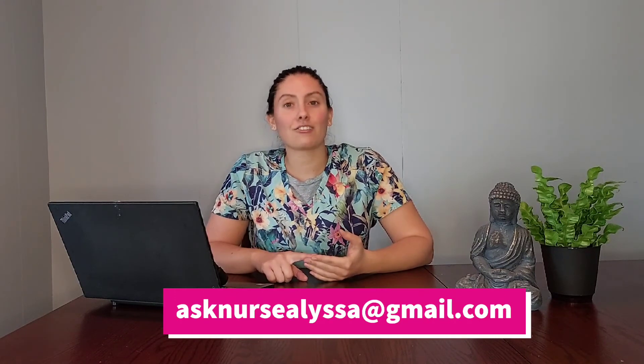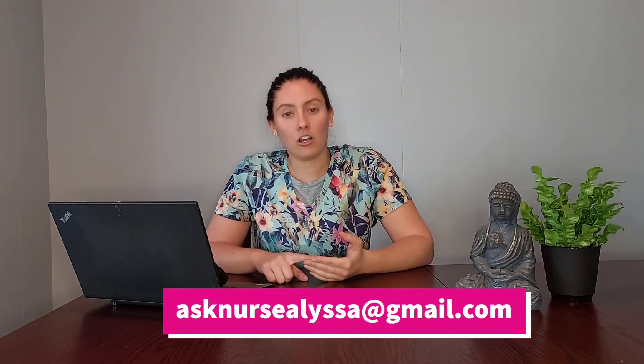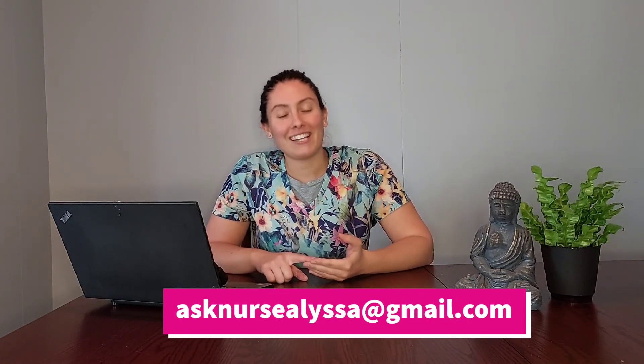That's all for today's video. If you have any questions or specific topics you'd like me to cover, feel free to email me at AskNurseAlyssa at gmail.com. Thanks so much for watching — see you next time.